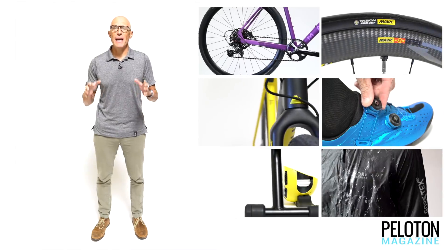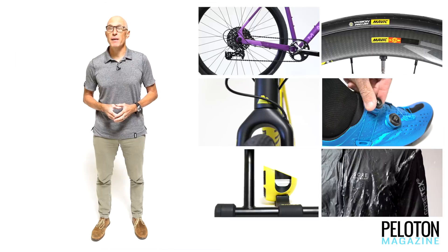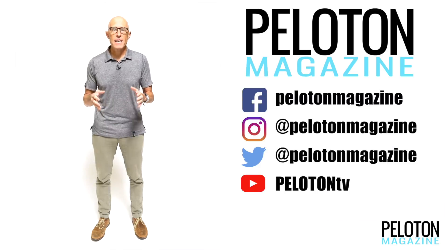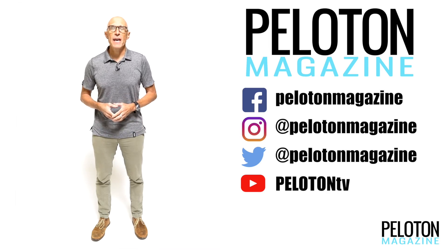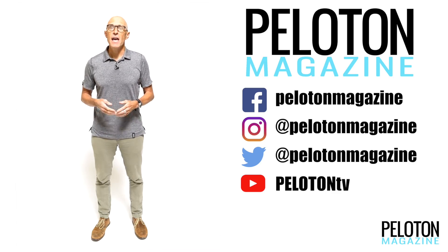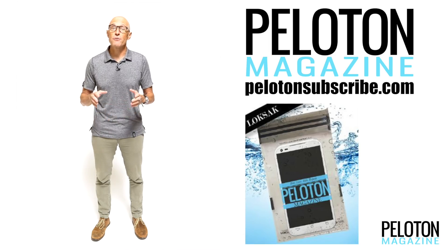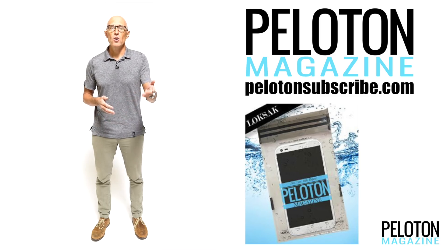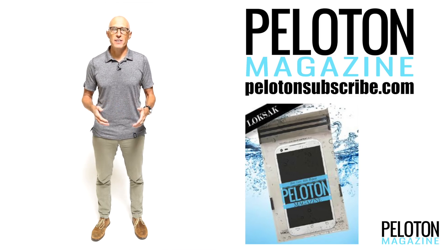All of these products have been absolute standouts in their respective categories and products we've enjoyed riding with this season. Stay tuned to Peloton magazine at our website, on our social channels, and our YouTube channel as we continue to bring you the best products from the pages of Peloton in 2017. Don't forget to hit pelotonsubscribe.com to pick up a two-year subscription to Peloton magazine and a free Peloton foam protector from Locksack for yourself or the cyclist on your list this holiday season.